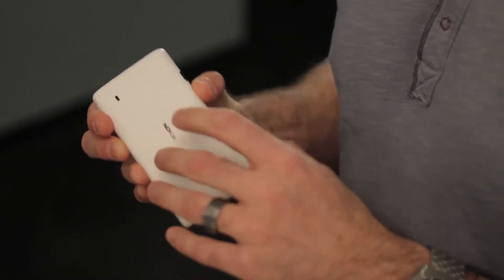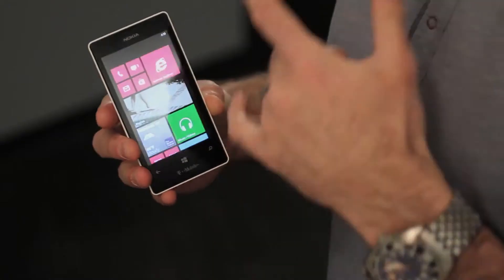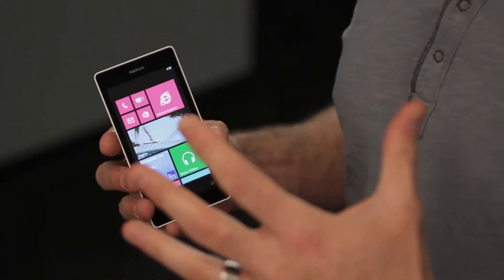The phone itself is really well built. It comes in this beautiful white polycarbonate — it's really solid, just something you're familiar with on all the Nokia phones. It has a 4-inch display, so it's a nice big phone, easy to type on, and video looks great on it.